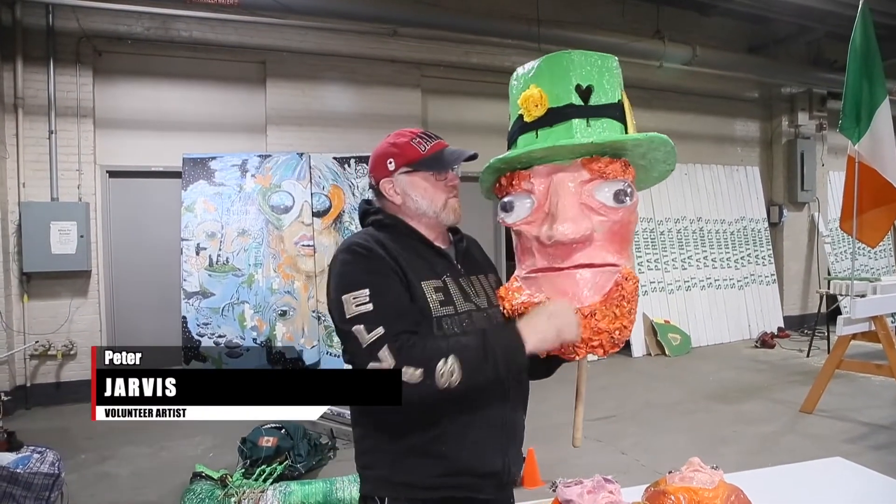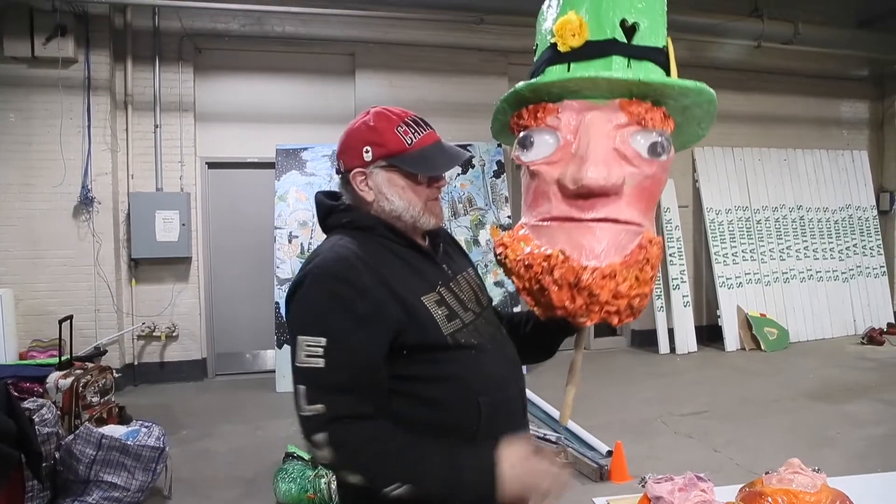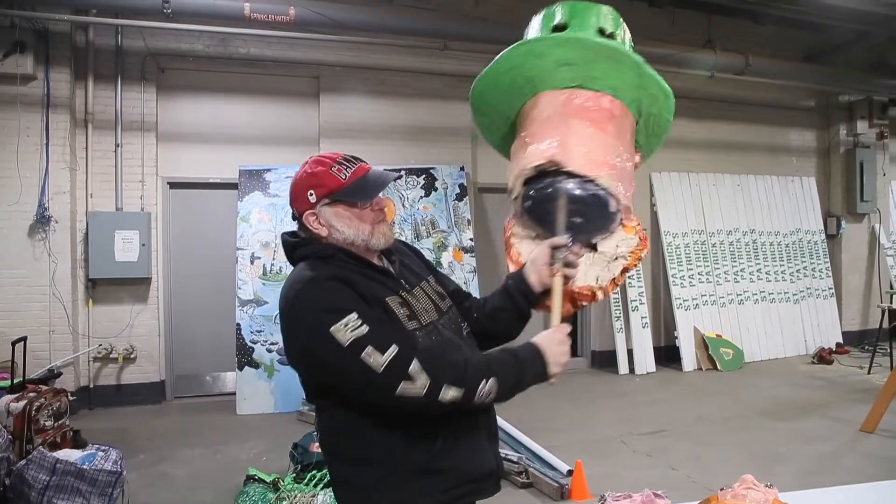We recycle a lot of cardboard and papier-mâché Easter egg containers, and construction paper for the beer water bottles.